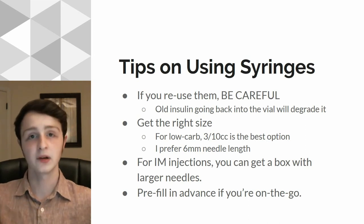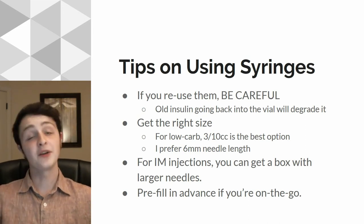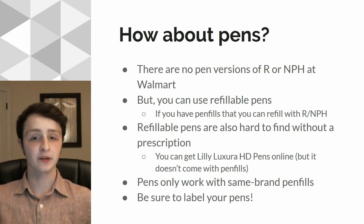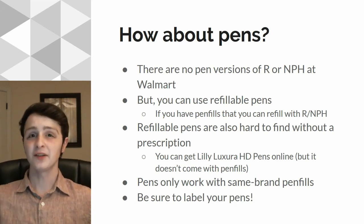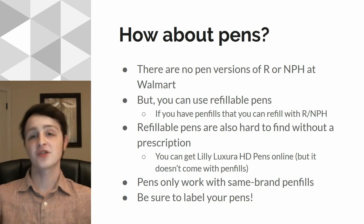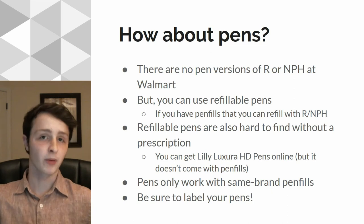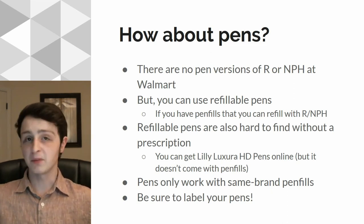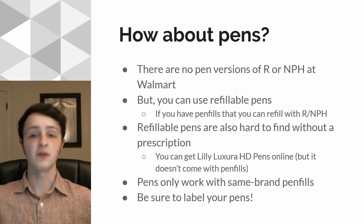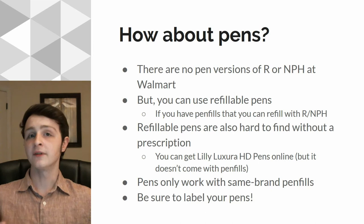If you're on the go — say you're working a lot and you don't want to carry a vial with you — you can always pre-fill these syringes and carry them on the go. That's what I do a lot of times. Now, how about pens? Pens are in a lot of ways very convenient, much more convenient than carrying around syringes, and less sketchy to use in a restaurant or in a public place. Unfortunately, there's no pen versions of R or NPH at Walmart. There are pen versions of Humalin and you can get them, but they're not going to be nearly as cheap as what you can get at Walmart. But you can always find refillable pens and clean out the pen fills and fill them up with R and NPH using an alcohol swab. Look up tutorials on doing that.